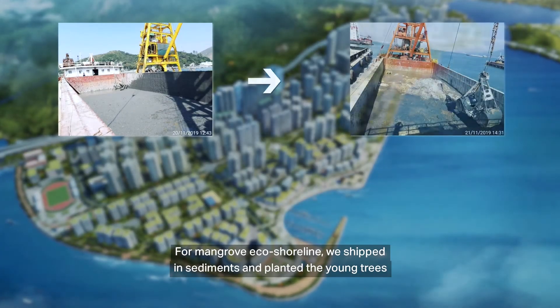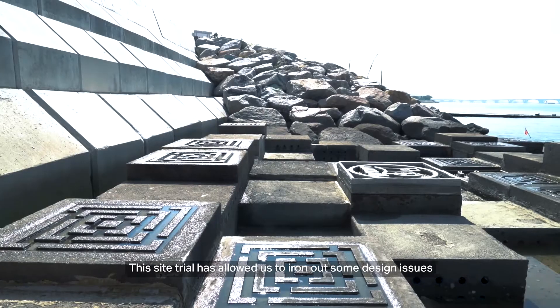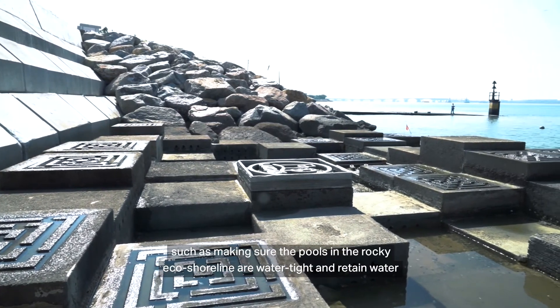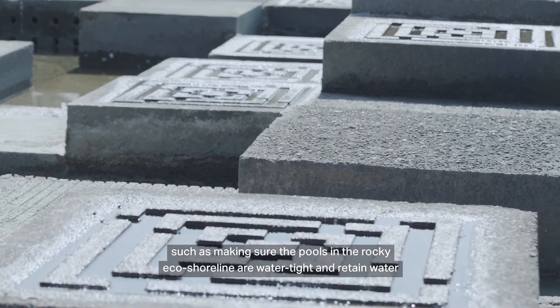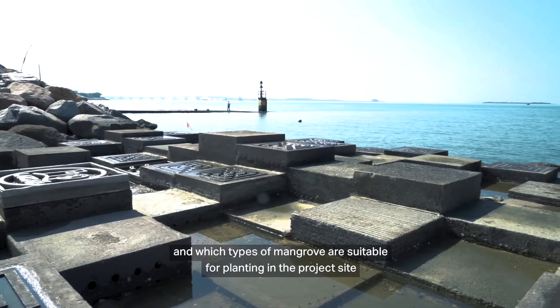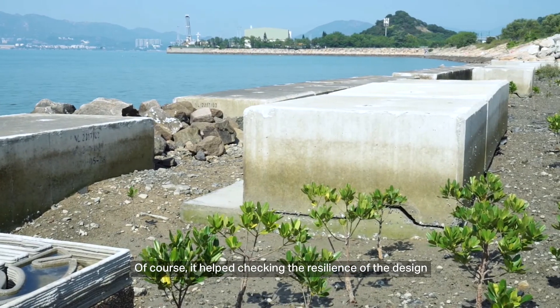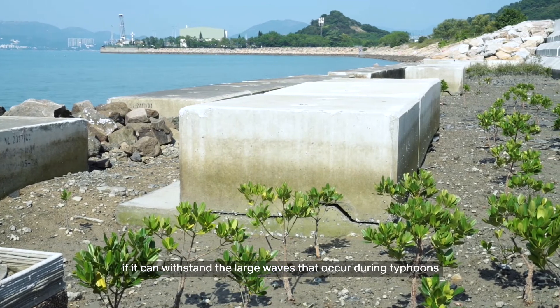For mangrove eco-shorelines, we shipped in sediments and planted the young trees. This site trial has allowed us to iron out some design issues, such as making sure the pools in the rocky eco-shoreline are watertight and retain water, and which types of mangrove are suitable for planting in the project site. It also helped checking the resilience of the design — that means whether it can withstand the large waves that occur during typhoons.